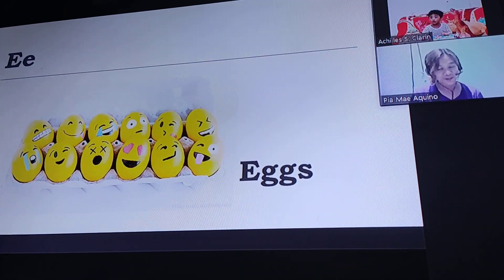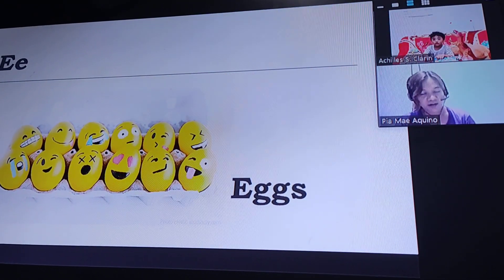You have 12 eggs. Good job, my love! Love emoji eggs. Now let's move on.